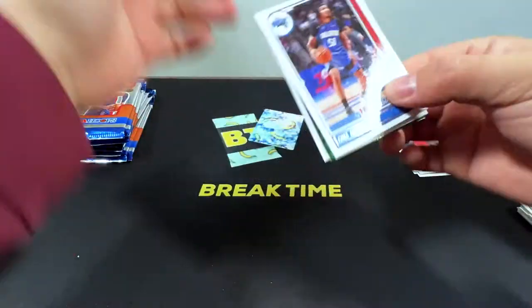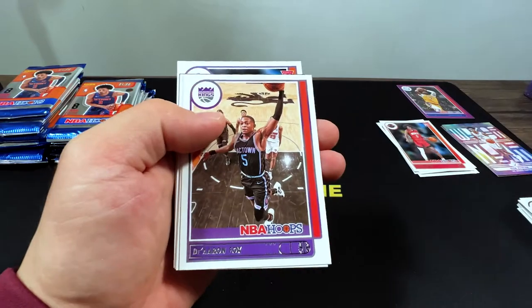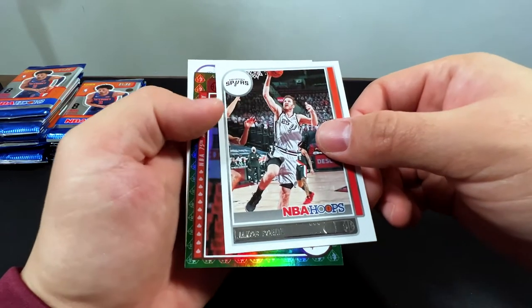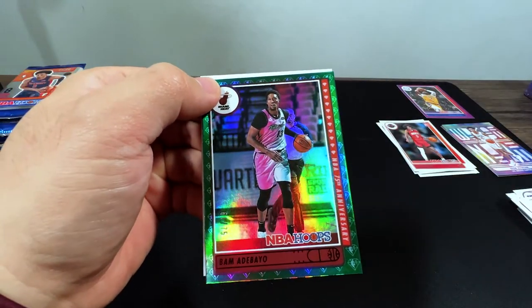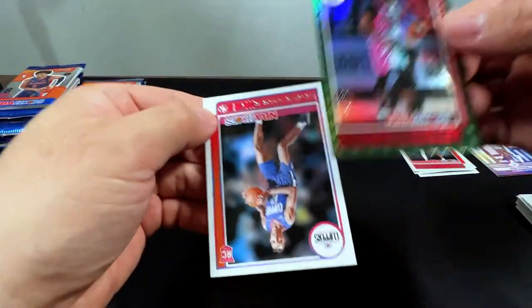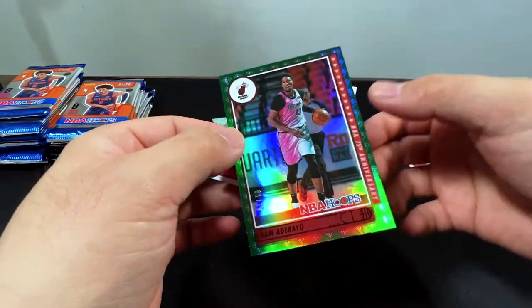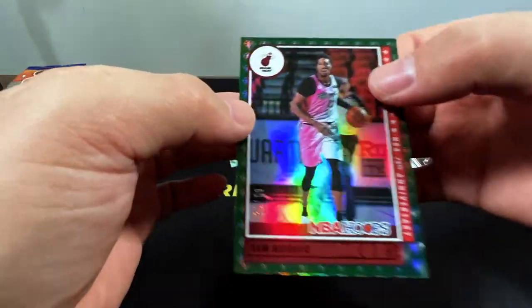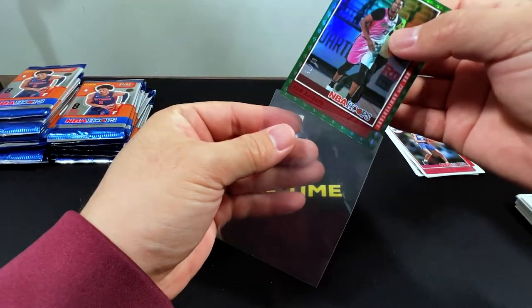We got Cole Anthony second year — he's doing well — Carmelo Anthony, De'Aaron Fox, Kyle Kuzma, Jalen Smith. We got something shiny — it's the Heat, Bam Adebayo. This is the Green, and I believe the Green is numbered. Yes. And the rookie is Brandon Boston Jr., numbered out of 75.